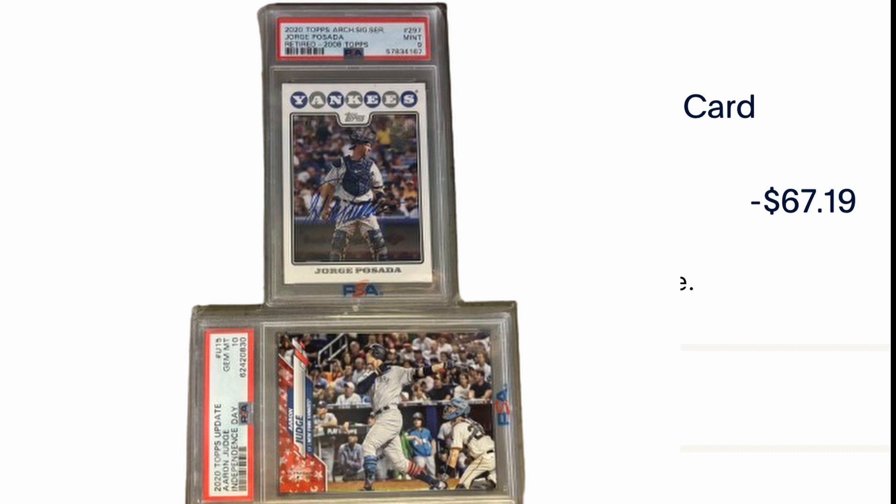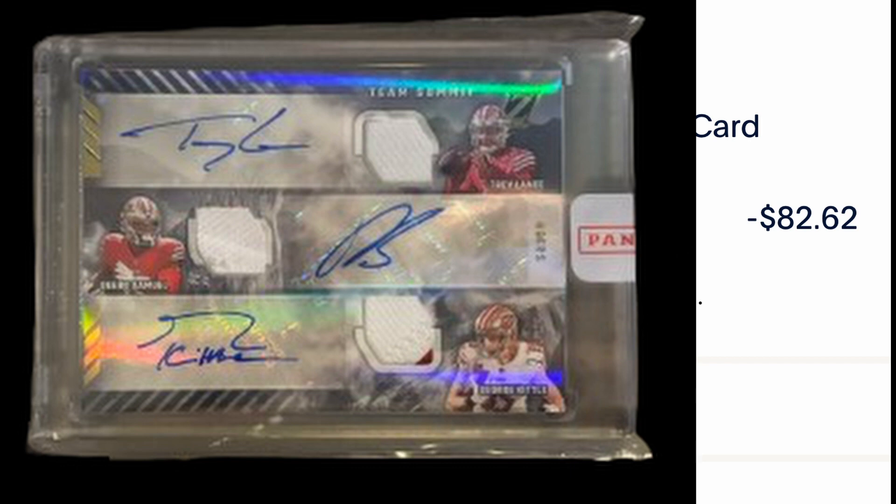This card is a huge pickup. 82 dollars — nothing crazy, but as a PC pickup it's Debo, Kittle, and Lance — let's ignore the Cowboys player for a second. Really cool card. It's a personal pickup but maybe if they win the Super Bowl I can move it for a nice profit. Patches aren't game-worn but a triple auto of these guys is awesome. The seller was really transparent — he said he paid 70 bucks and if I pay 80 I can have it. That beats comps and seems like a very fair deal.